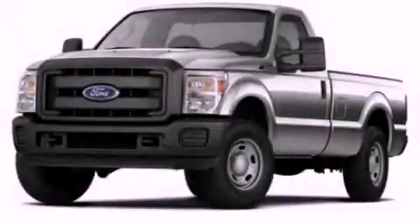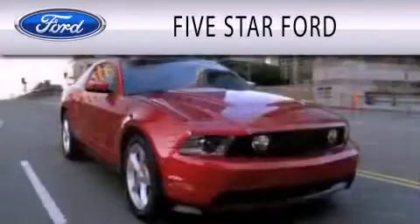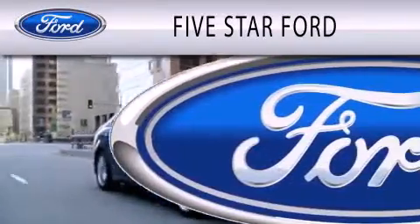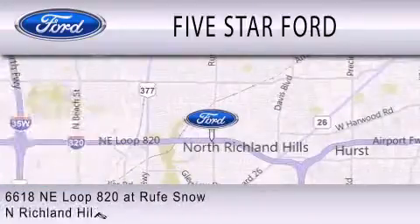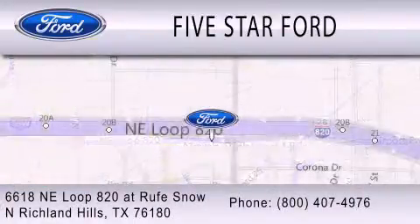Please call us today for more information on this great vehicle. 5 Star Ford is dedicated to doing everything possible to ensure that the experience you have selecting your vehicle is as pleasant as possible. We're located at 6618 Northeast Loop 820 at Roof Snow in North Richland Hills.